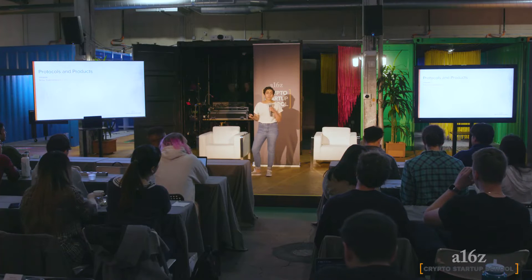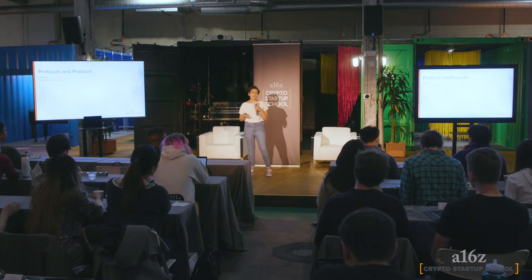Hey everyone, today I'll be talking about building protocols, building products, and how some of the approaches to doing so might be different in the blockchain space versus building more traditional centralized products. A bit about me: I'm Nitya, I work on consumer and developer product at a project called Cello. Before doing product, I was actually a protocol engineer working on stability, and before that I was leading product engineering at a fintech startup.